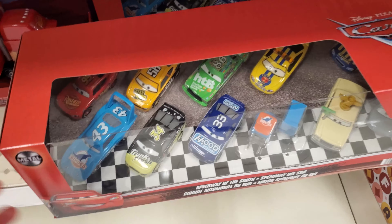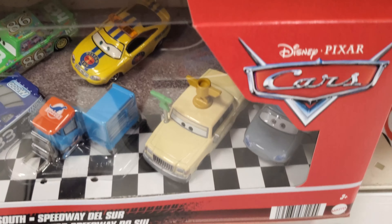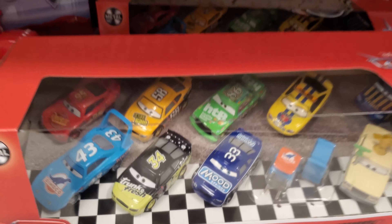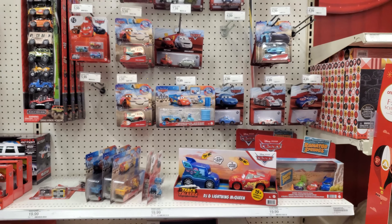Now they do have this new 11-pack here, which I think a lot of people would agree is not all that interesting, considering that most of the cars in here are being released as singles this year. But anyway it is there. So yeah, that's it for this stop — I'll see you guys next time.